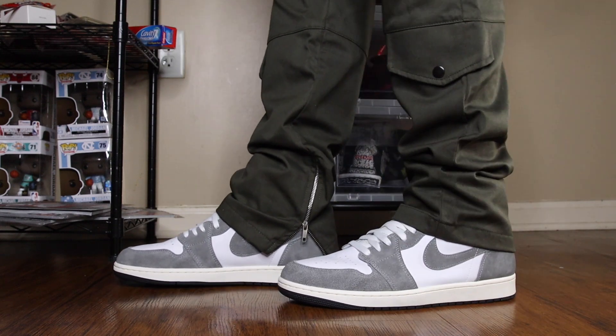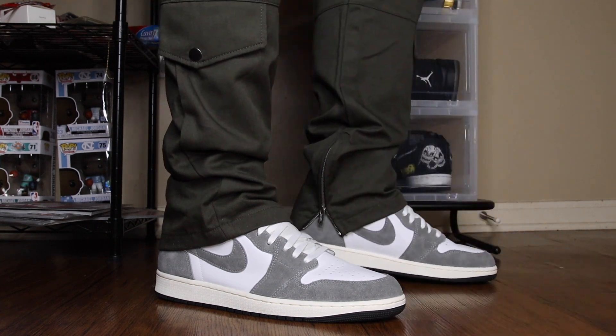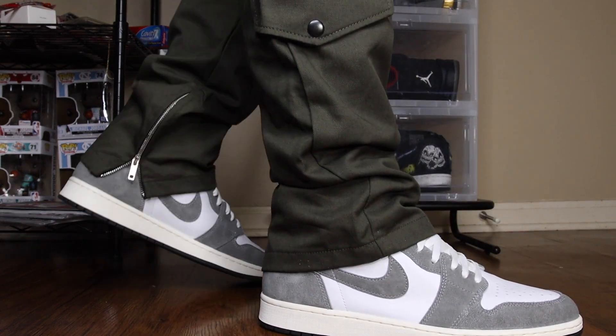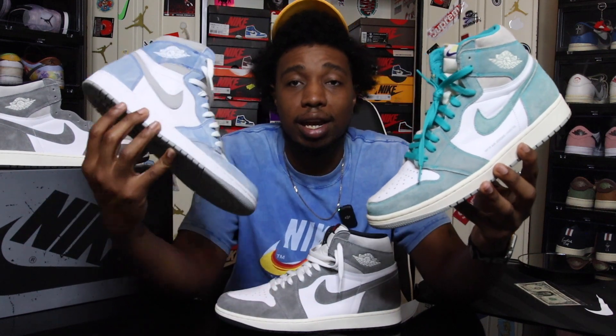This shoe is absolutely fire. It released on April 10th for the retail price of $180 and is not doing anything on the aftermarket whatsoever. I would say go ahead and get it at retail, especially if you're a size 12. This is going to be one of those shoes that you look up and it's $250–$275.